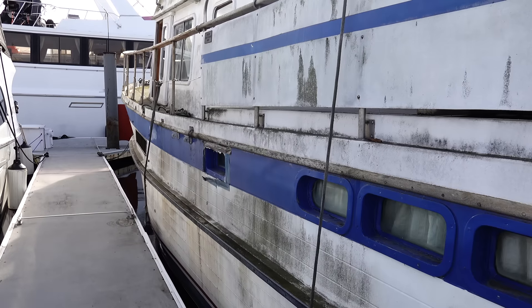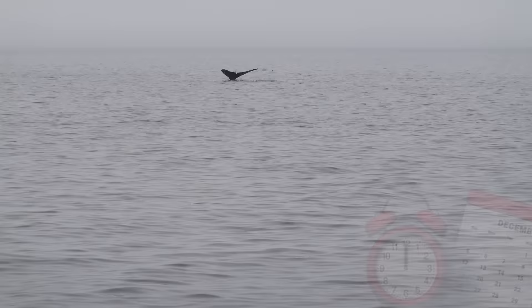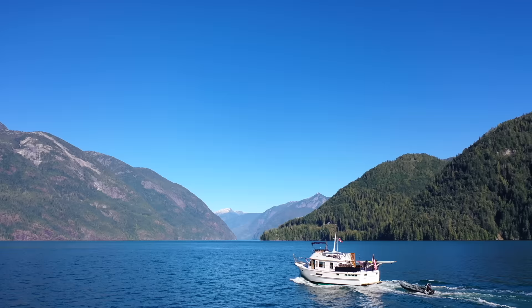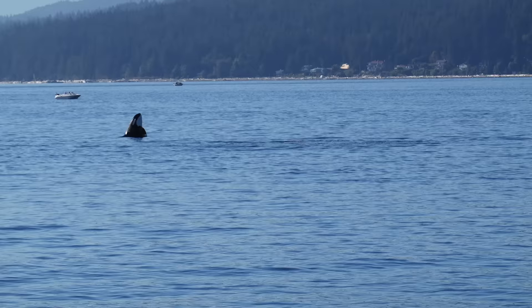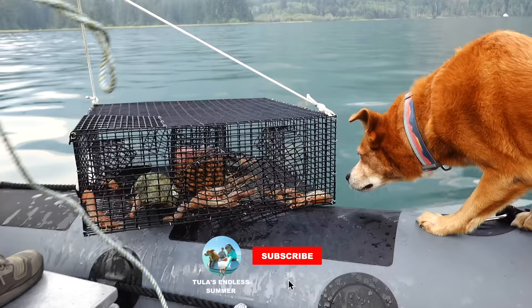In case you're just joining us, we bought this boat for $100. We spent almost a year fixing her up, then we took on the Pacific Ocean as we cruised from California to Washington. For the next few weeks, we're exploring the pristine waters of British Columbia, Canada. Make sure to subscribe so you can join us on this all-new adventure.